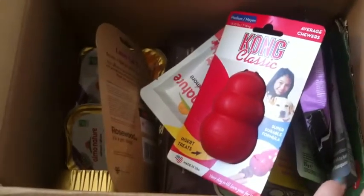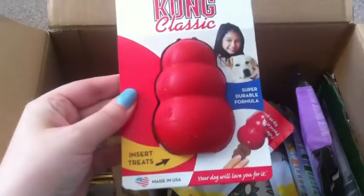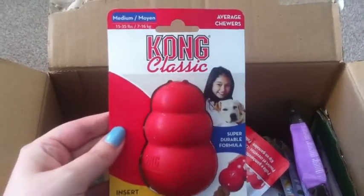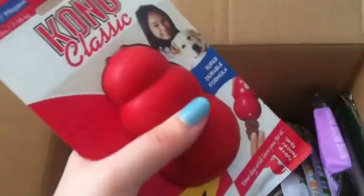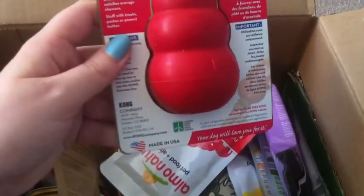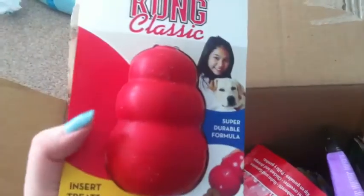So inside is a range of products. The first thing we have is the Kong Classic — it's a chew toy treat. You pop the treats in there and the dog chews it and they fall out. And it's just for medium sized dogs, which is brilliant because my dog's a staffy.